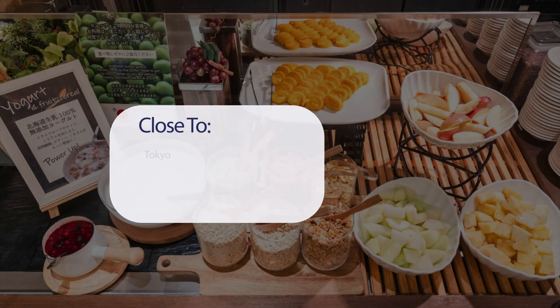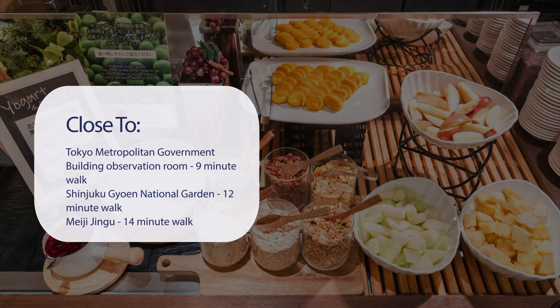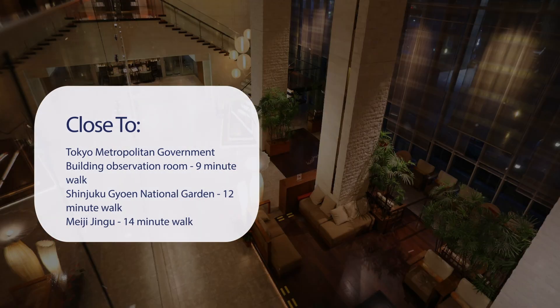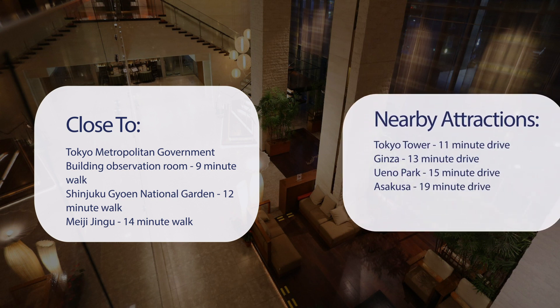It has a pretty good location. It's pretty close to Tokyo Metropolitan Government Building Observation Room, a 9-minute walk. Shinjuku Gyoen National Garden, 12-minute walk. Meiji Jingu, 14-minute walk. Shibuya Crossing, 6-minute drive.